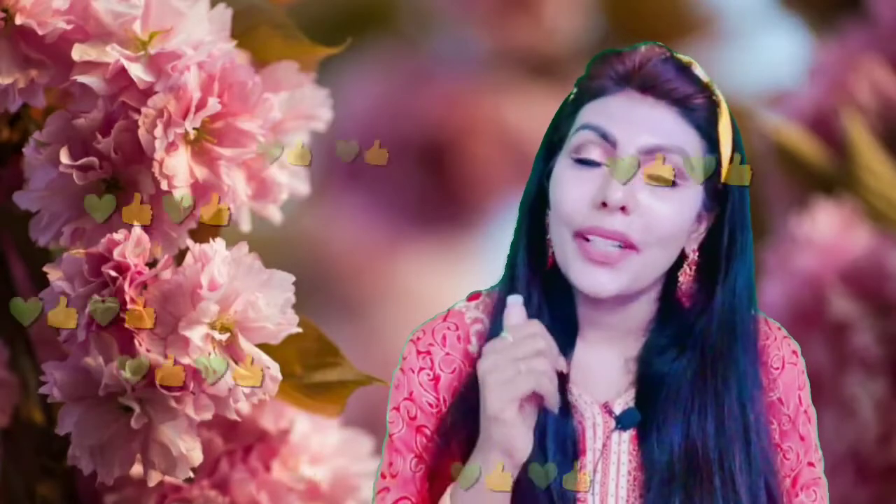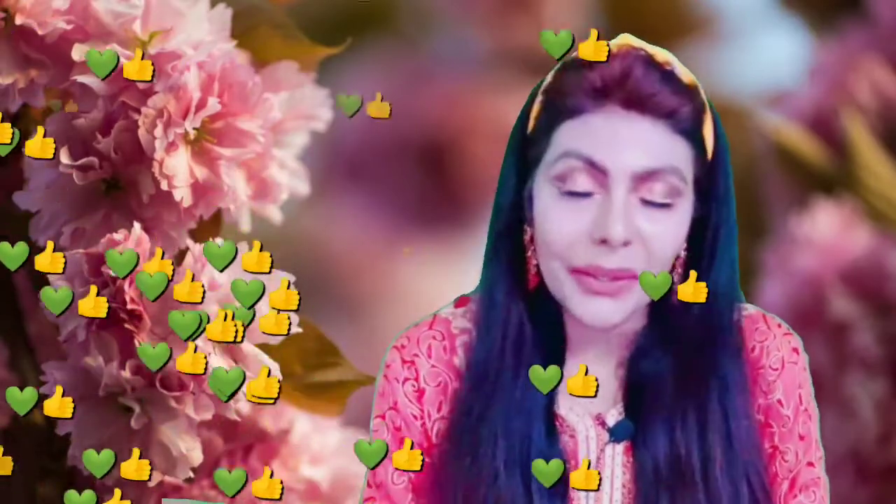If you use it, you can find the link in the description box. If you like this video, please like it. Thank you, love you all.